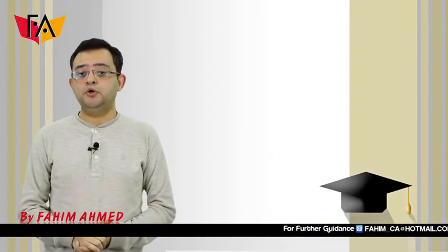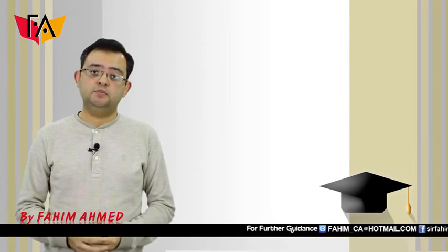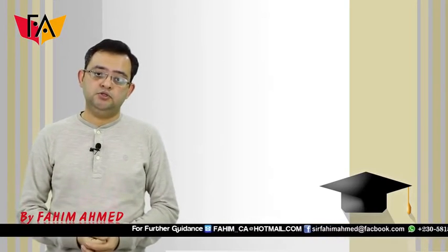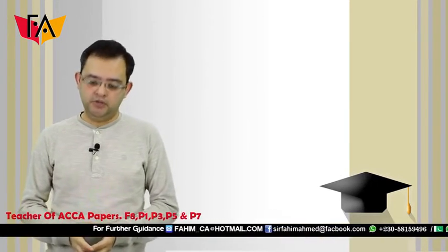Good morning students. My name is Fahim Ahmad and I am a registered mentor for Oxford Brooks University's BSc Honors in Applied Accounting program. In this video I am going to introduce what this program is all about and I am also going to introduce how students can interact with me when they want to do this program. So let's begin the video.